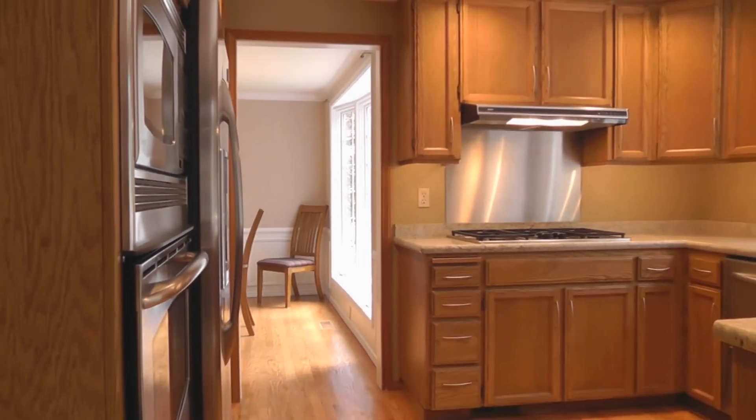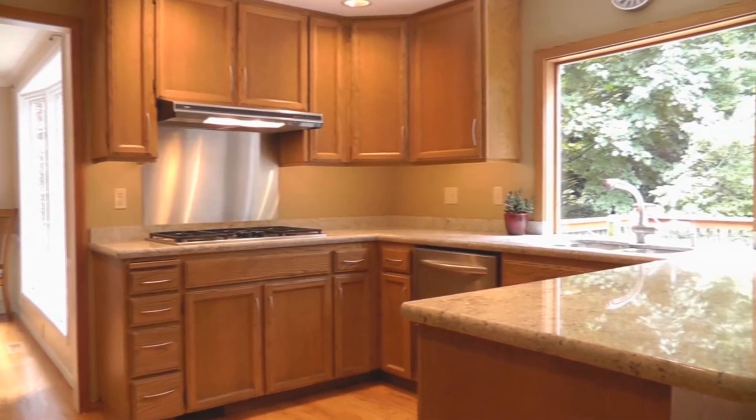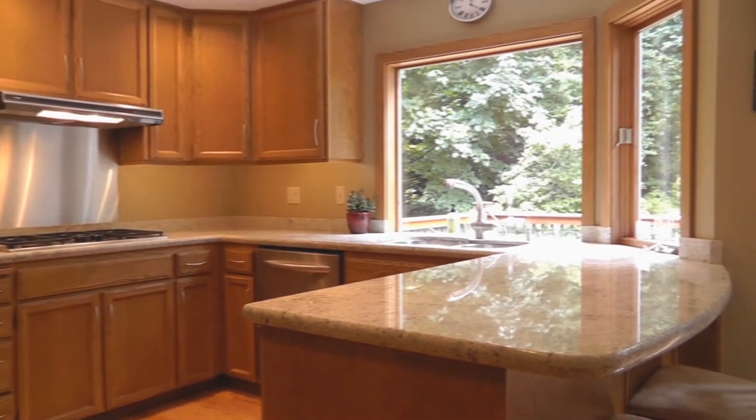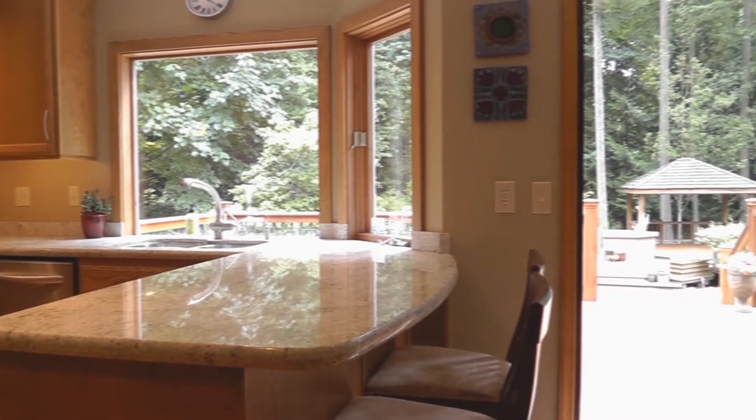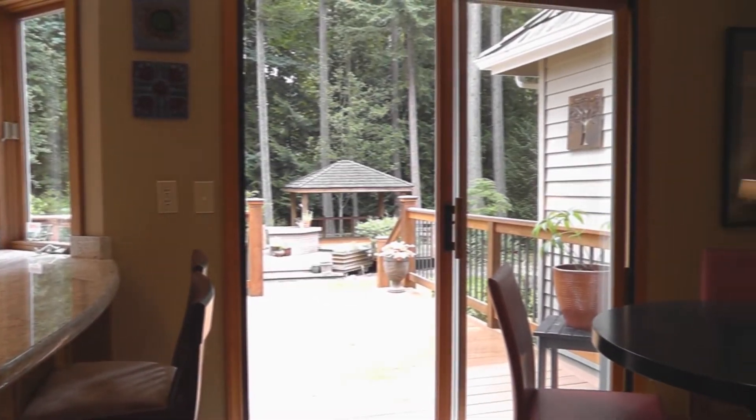The updated kitchen has a breakfast bar, slab granite countertops, stainless appliances, and nice hardwood floors. The nook has a slider to the big deck.